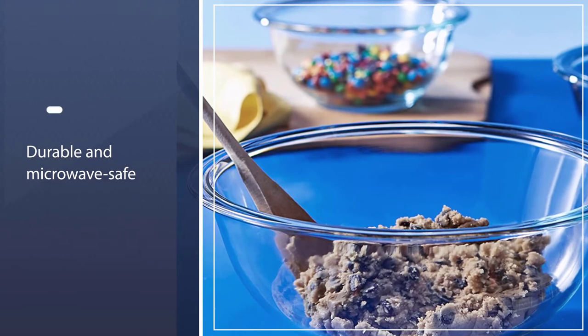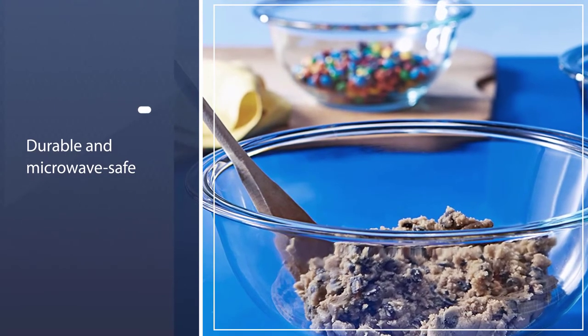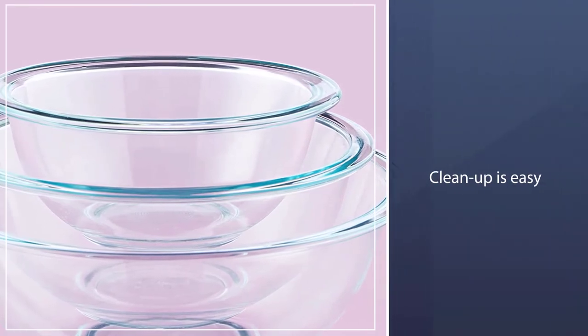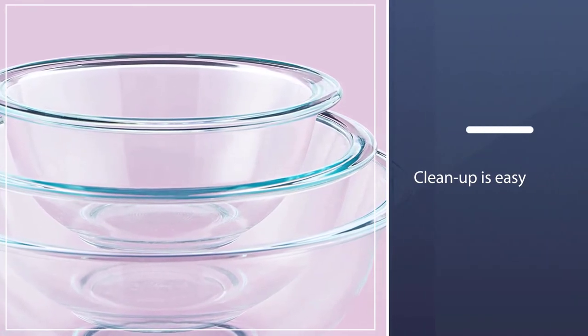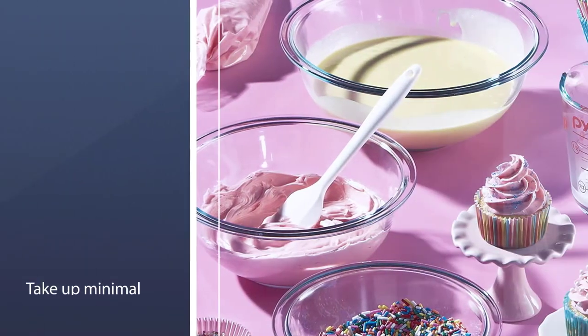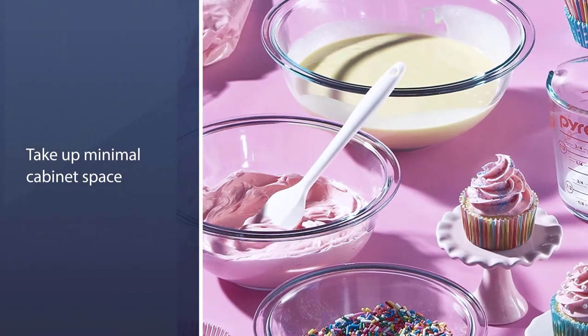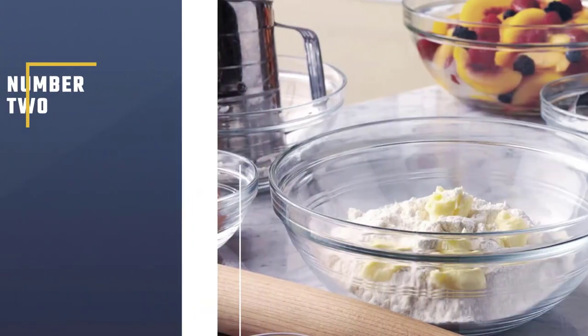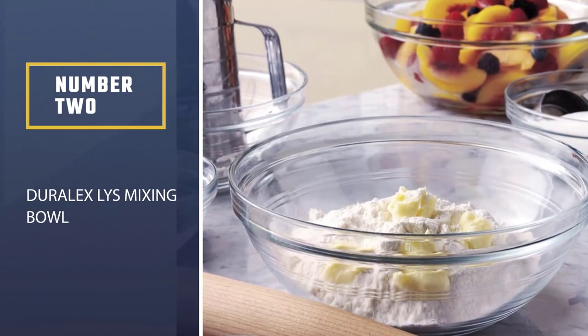The bowls can also be popped into the freezer for chilling batter and can even go into the oven for proofing bread dough. Cleanup is easy as the smooth glass won't absorb stains or smells and is dishwasher safe. For storage, the three bowls nest into a neat stack to take up minimal cabinet space.